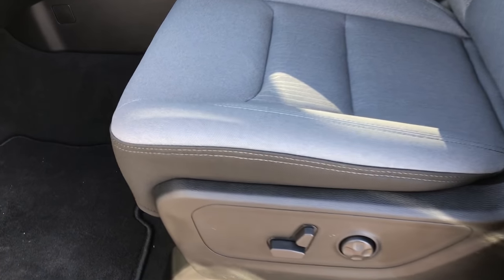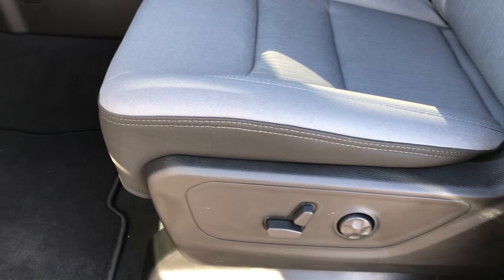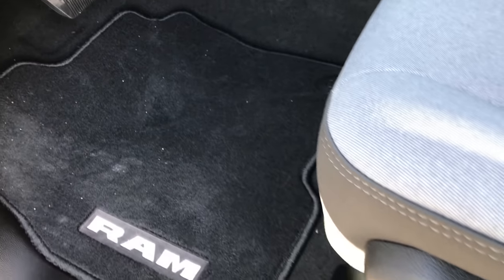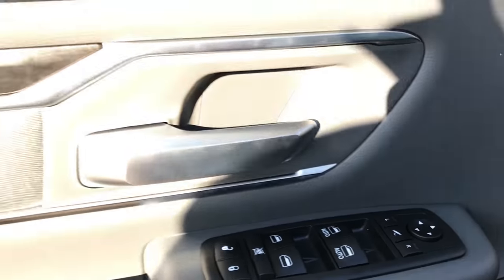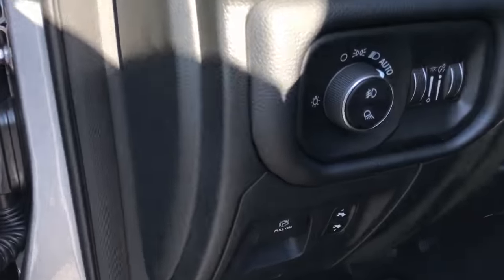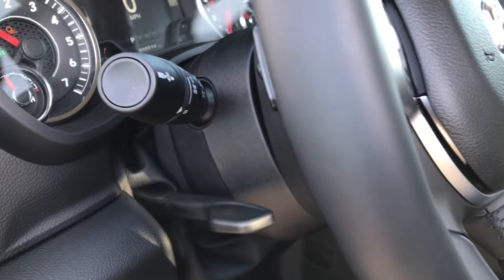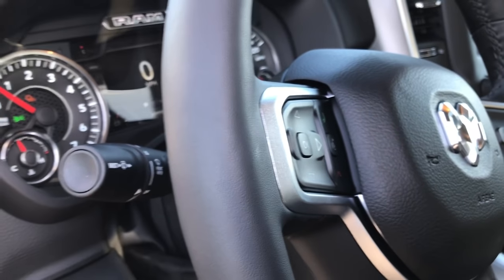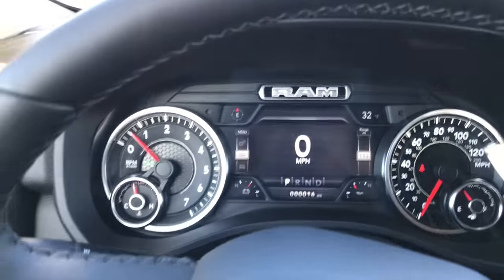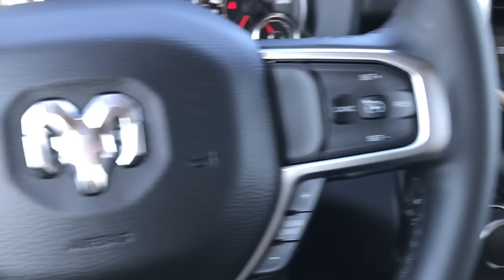Inside, the Bighorn package gives you the gray cloth interior. This is new material for 2019 — in my opinion it's a thicker cloth than what we were used to on the old Rams. Factory floor mats throughout, power windows, power locks. The doors have been redesigned as well — you've got a little bit of cloth bolstering with the wood grain trim. Electronic parking brake, power pedals, and auto headlamps. This is a tilt telescopic steering wheel. You still have the radio controls on the back of the steering wheel, and the steering wheel is heated, as this one has the heated seats and wheel group.